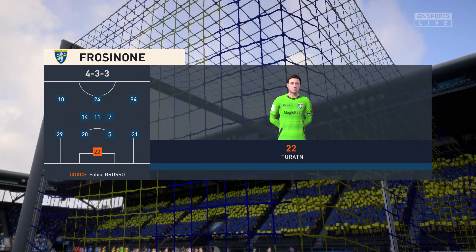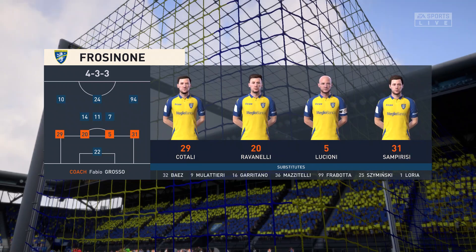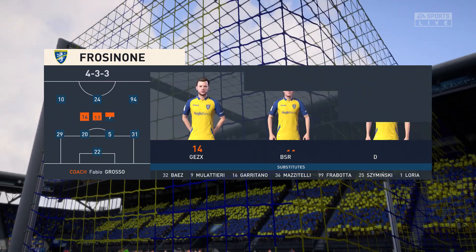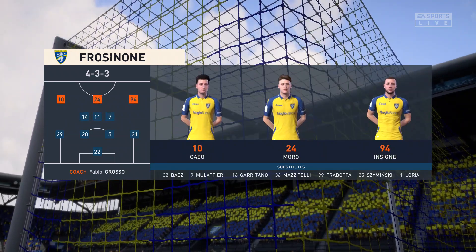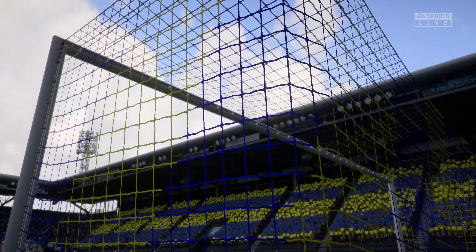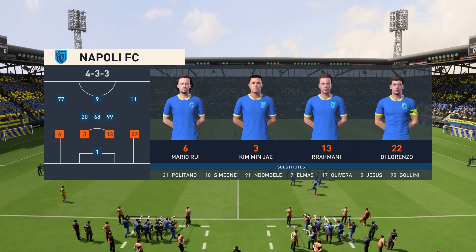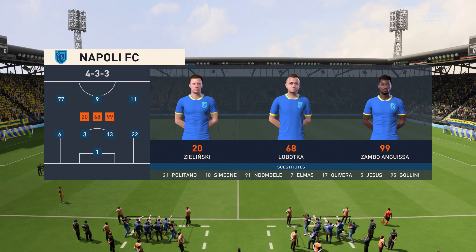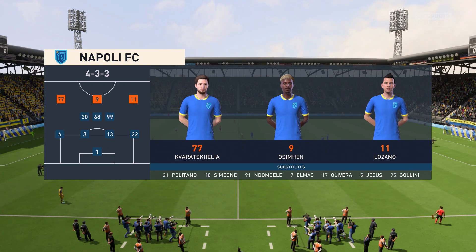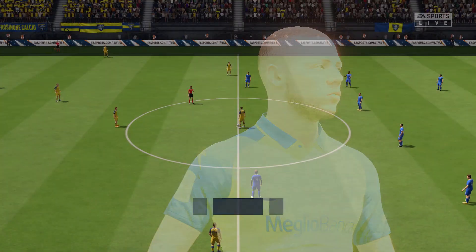The Frosinone starting lineup — it's a 4-3-3 formation with a centre forward and two wingers, so it's important that the midfield players give support to the striker. Whenever the ball goes wide they can't allow him to be isolated. For the visitors today, Alex Meret is the goalkeeper, Giovanni Di Lorenzo plays with Mario Rui in the fullback positions, Piotr Zielinski starts alongside Stanislav Lobotka in central midfield, and the striker today is Victor Osimhen.